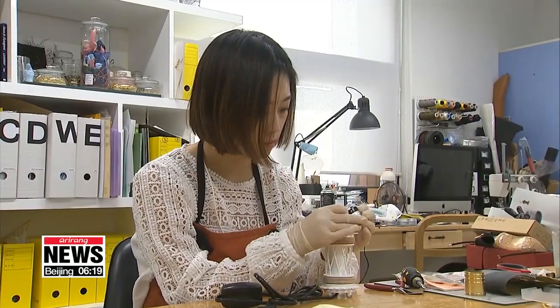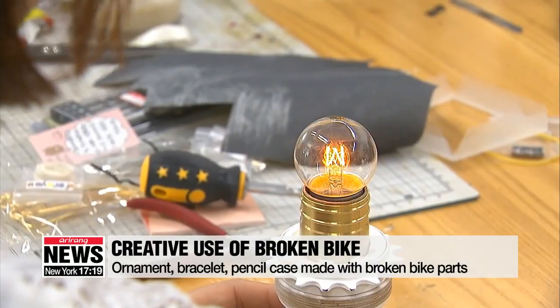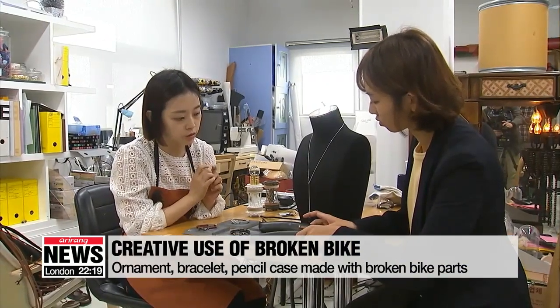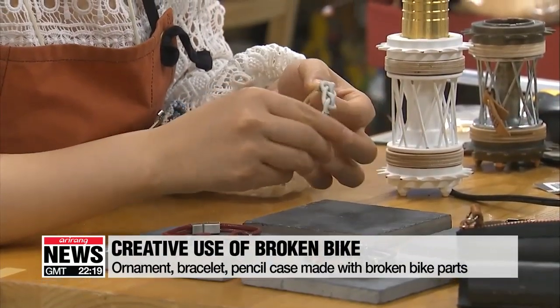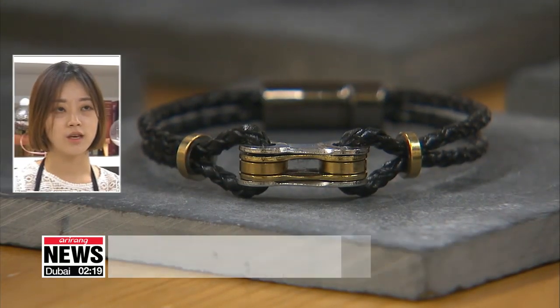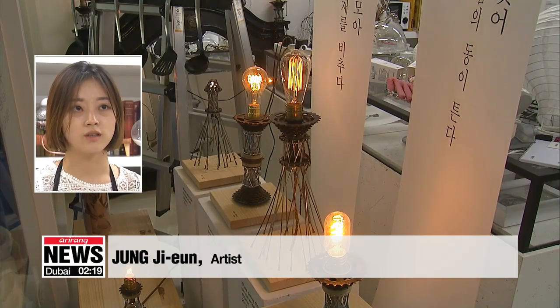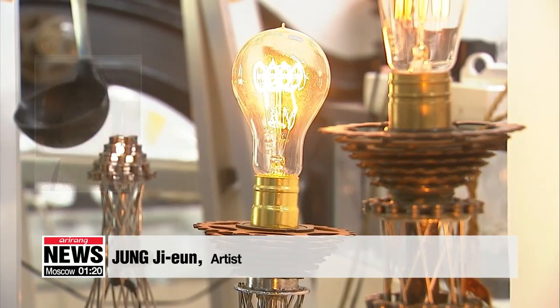Another example is this sliding ornament made out of parts from a broken bicycle. The artist polished the parts and put them together in her own way. Her other works include a bracelet made out of bike chains and a pencil case made from a rubber tire. Bicycles get discarded every day, so there's no shortage of supply. She likes how bikes are structured and also likes to tear them down piece by piece and then put them into different shapes.